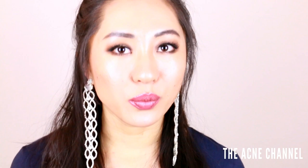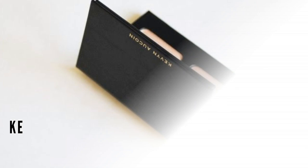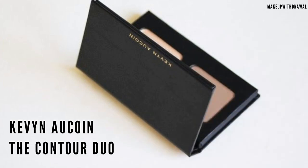A huge thing I look for when buying products or putting them in my makeup bag is: is it small? Is it travel size? Is the packaging easy? One of my favorite products that I love and is great for travel size is the Kevin Aucoin Contour, Sculpt, and Highlight Powder.